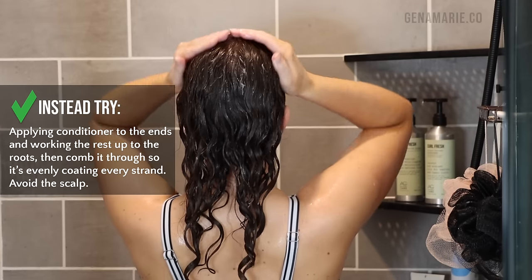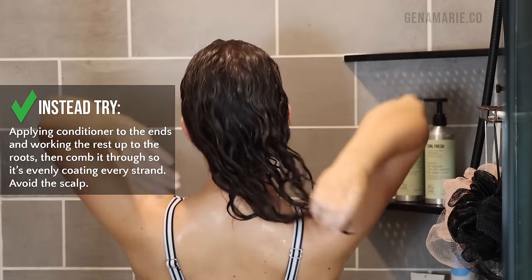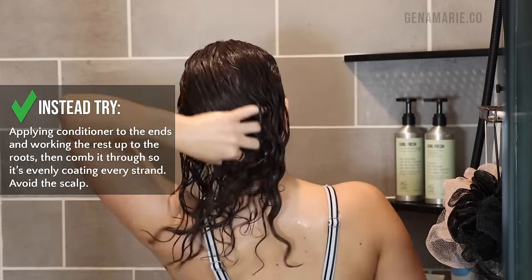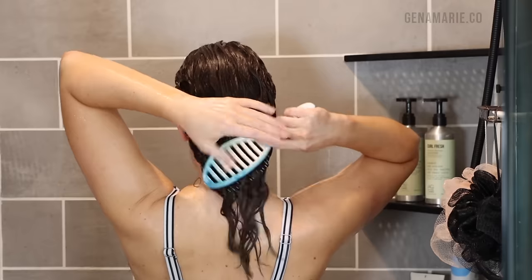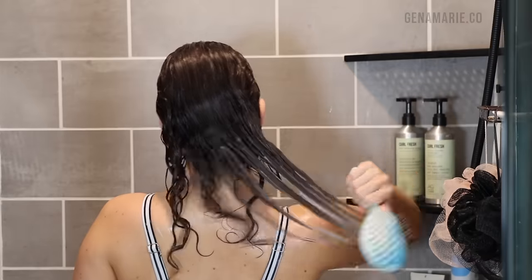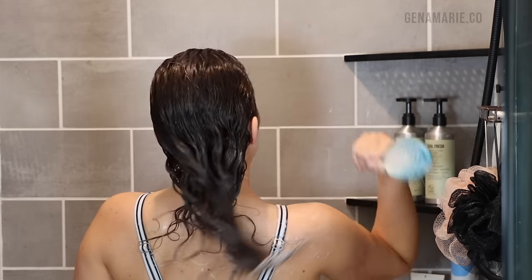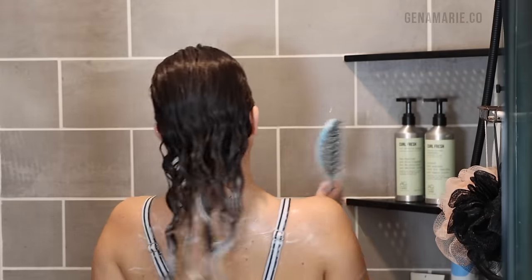Apply conditioner to your ends first, then work the rest back up to the top of your head. I like to glaze it over the surface of my roots to more evenly coat the hair without getting it onto the scalp itself. I ensure I have plenty of conditioner on my hands as I'm detangling and removing all of the loose hairs. Since we already detangled before shampooing, there's really not much detangling to be done at this step. I also like to brush my conditioner through — either with my fingers or a brush made for wet hair — to make sure it's evenly coating every single strand so none are left behind as frizz.